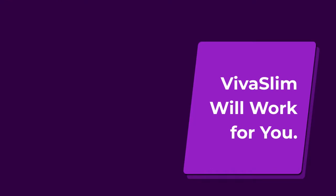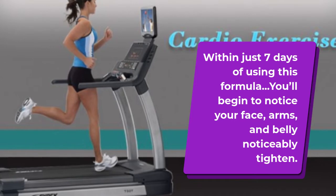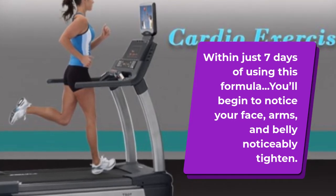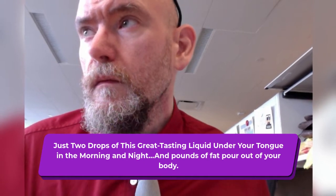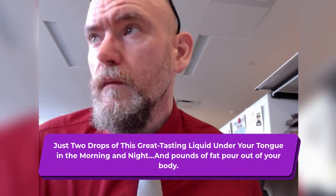Viva Slim will work for you. Within just 7 days of using this formula, you'll begin to notice your face, arms, and belly noticeably tighten. Just two drops of this great tasting liquid under your tongue in the morning and night, and pounds of fat pour out of your body.